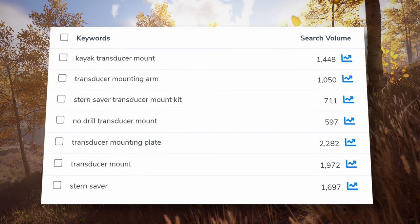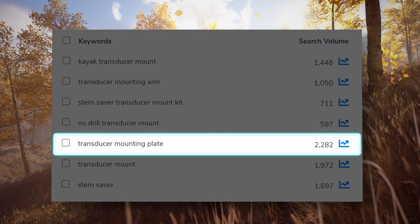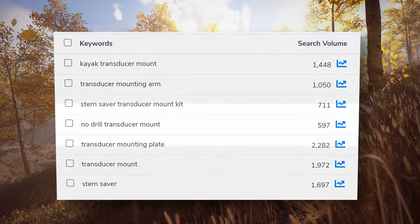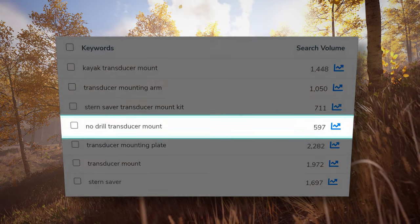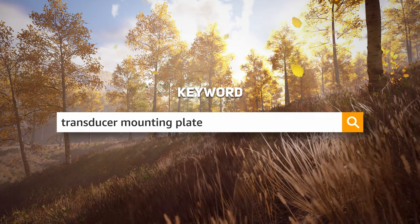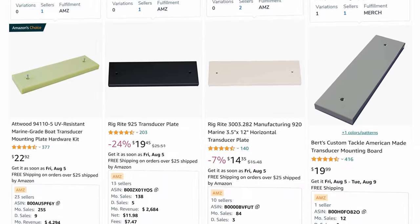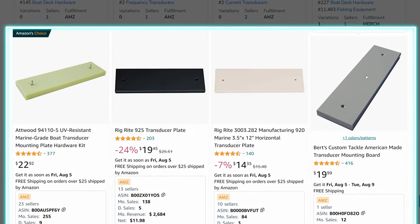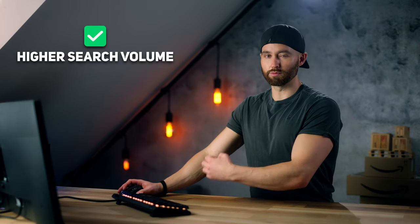For this product, the highest search volume keywords leading to the most accurate market are 'transducer mounting plate,' 'stern saver,' or the more targeted but lower search volume 'no drill transducer mount.' Looking at 'transducer mounting plate' on Amazon and skipping the sponsored results, the first organic results are not the same design — those actually require you to drill into the hull. So although it's the highest search volume, it's not the most relevant, but I'd rather look at the market encompassing more competitors for a more conservative approach.